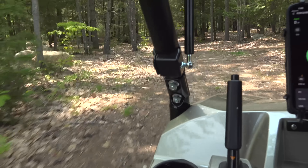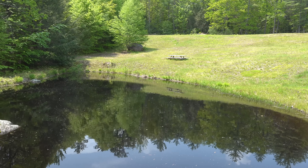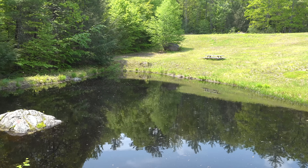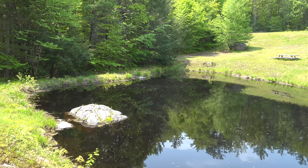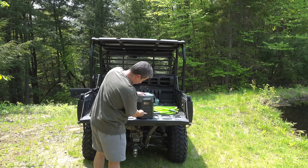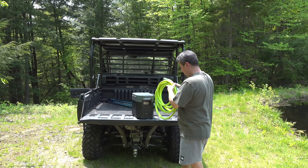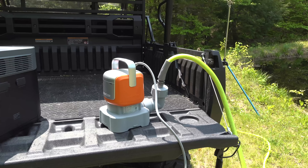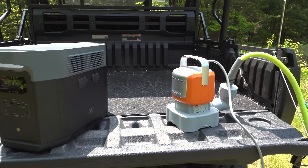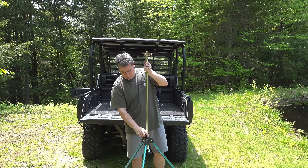They're marketing this as a real replacement for a portable gas generator, so I wanted to do a genuine test to see how well it would work. Down in my field, I've got a pond and right now in New Hampshire we are inundated with black flies. So one thing I wanted to try was to aerate this pond a little bit. Instead of using my gas generator, I took the Delta II Max down, ran a water pump, and tried to get a sprinkler going just to stir up that water a little bit.